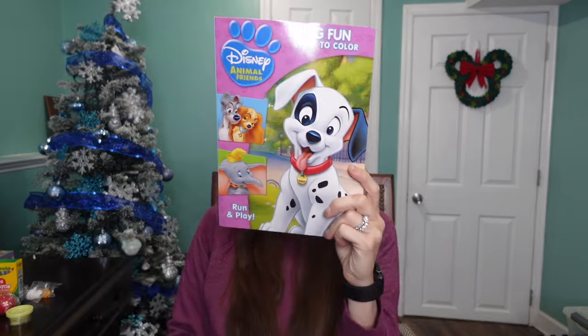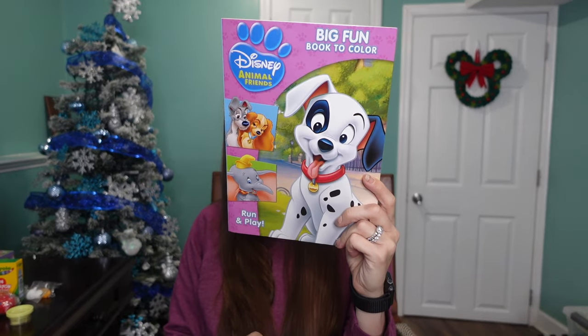Next up, another coloring book and crayon set — this one is a Disney coloring book with a few different characters on the front. My son also likes to color; he loves Dumbo. He can hold crayons pretty well now, so this will be a good little activity for him as he's getting into coloring.